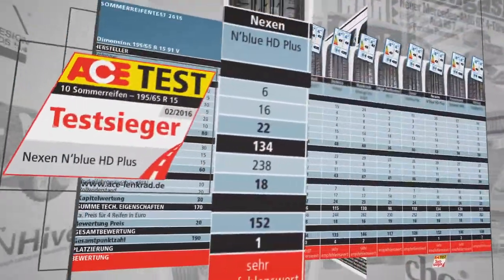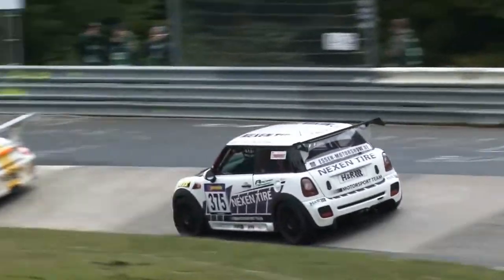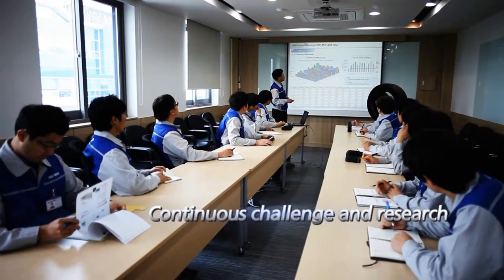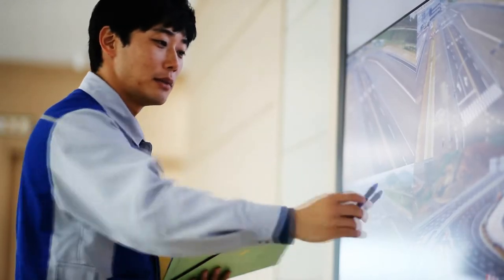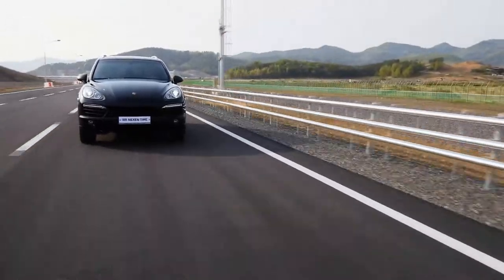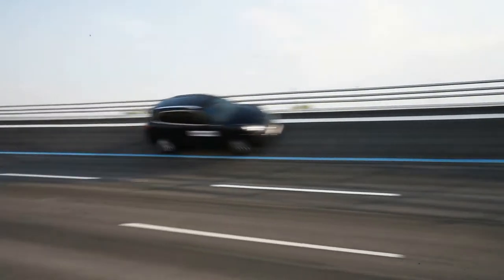Nexen's innovative tires have won numerous awards from global auto magazines. Nexen Tire's motorsports teams rely on Nexen's R&D to win big in the global motorsports world. The Nexen Tire Vehicle Dynamic Testing Center creates tires combining the latest evaluation technology to deliver the ultimate in all-weather performance and safety. Nexen Tire constantly innovates through its Driving Performance Evaluation Center for tires that offer unmatched safety and outstanding performance.